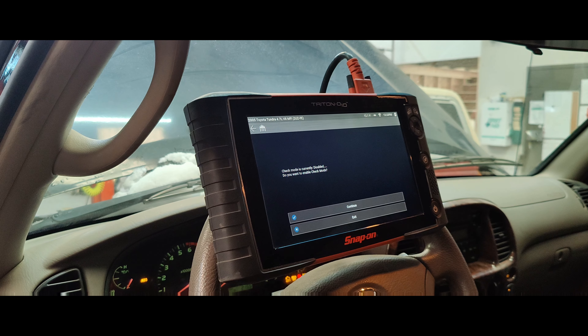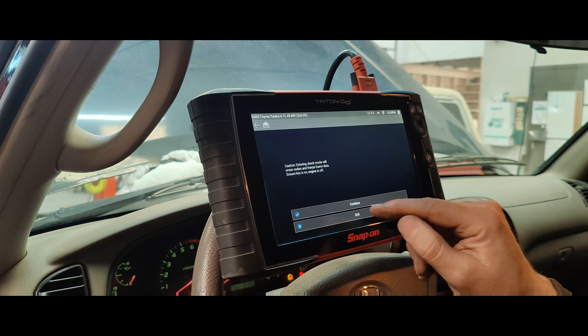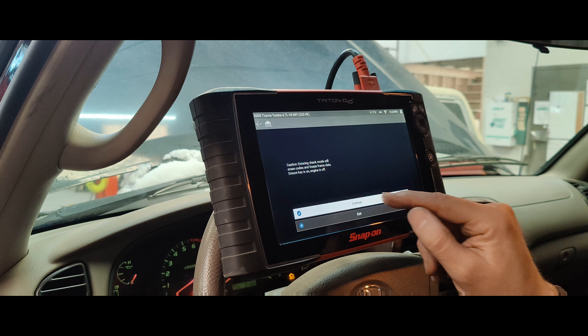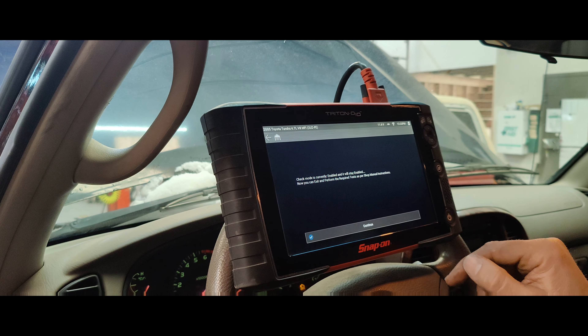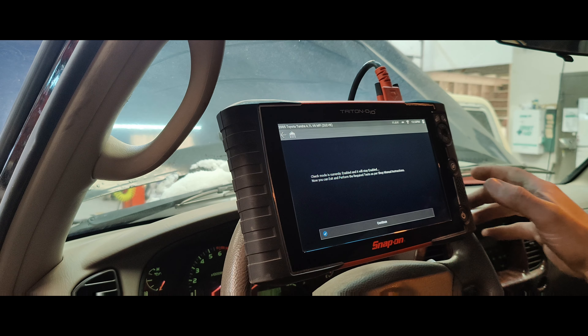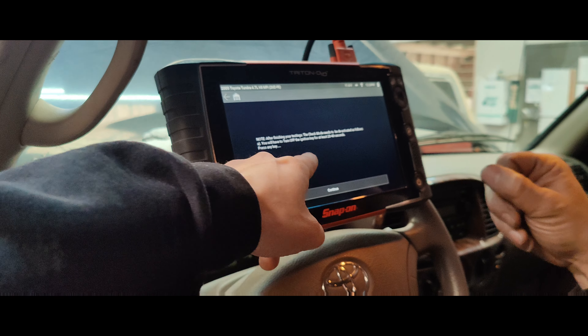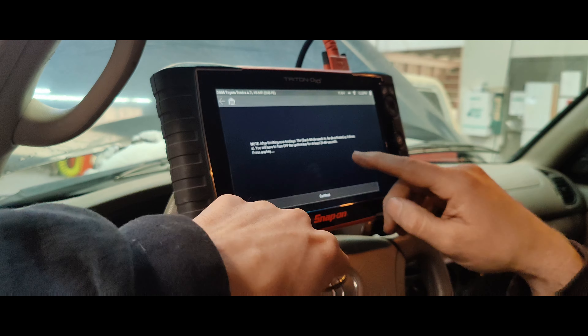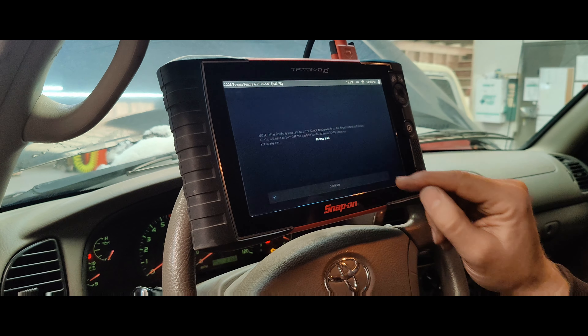Engine off before we can enter that mode. Enable it. Does it disable this mode or does it just turn off? I think the next key cycle. So you can unhook the scanner if you want — it stays in check mode. So if your shop shares a scan tool, check mode needs to be deactivated. Key off for 20 seconds — so that's not hard to do.